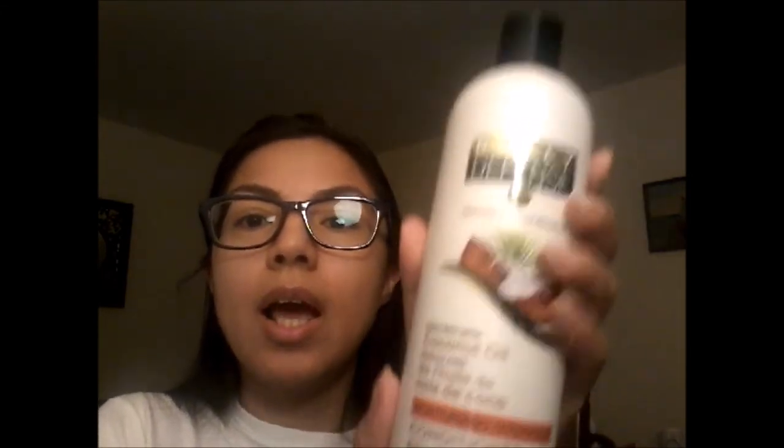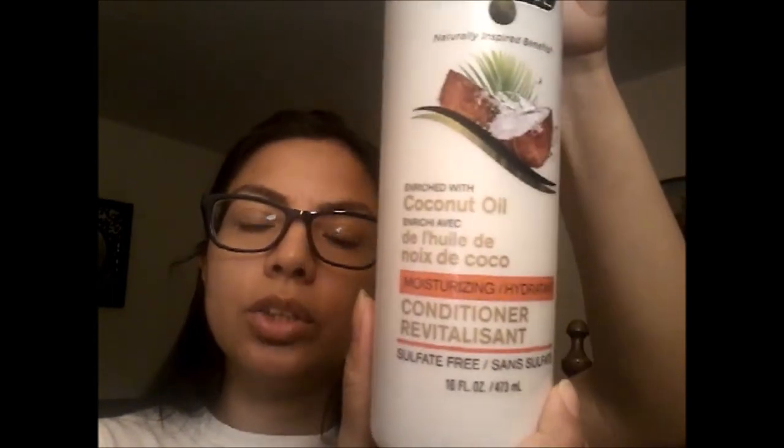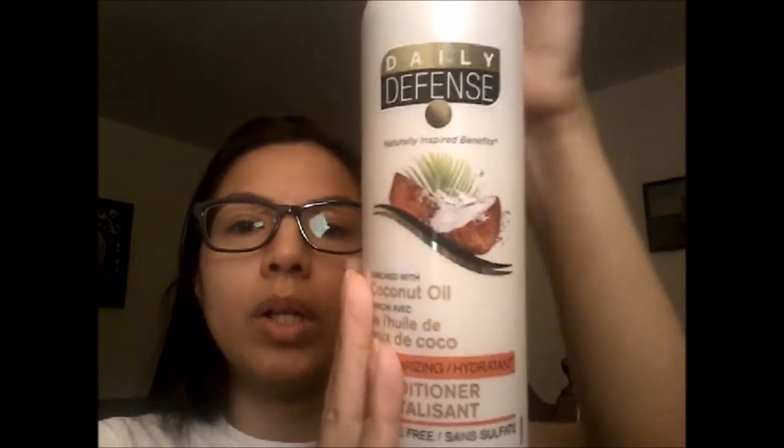I'm running out of conditioner. I use the macadamia oil shampoo and conditioner and I rotate it with other products, but I've been wanting to try this coconut oil one so I just got the conditioner. I love the way it smells — it reminds me of the Nexxus brand, kind of one of those salon foofy brands. It has this light coconut scent. If you know what I'm talking about, comment down below.